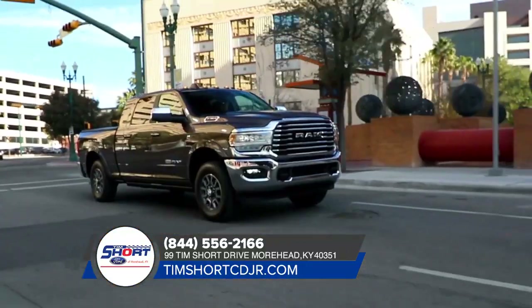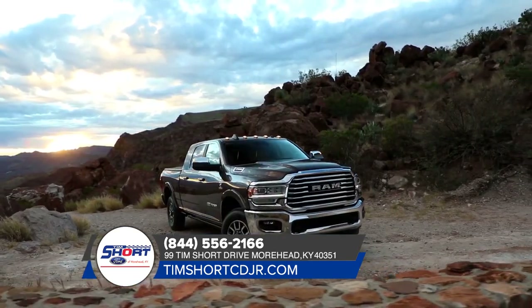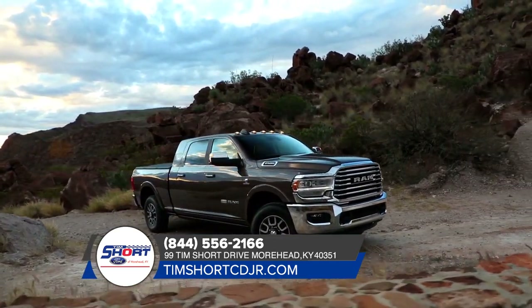Here to take on any job, Ram 2500 is outfitted with exterior features designed to help you bring along all the tools and equipment you need.